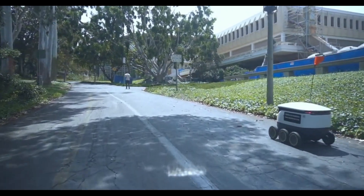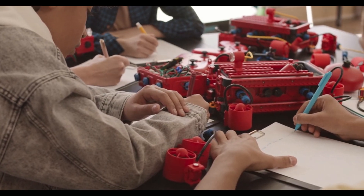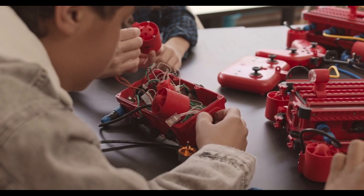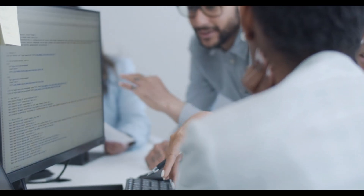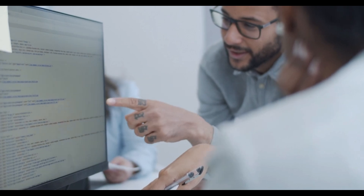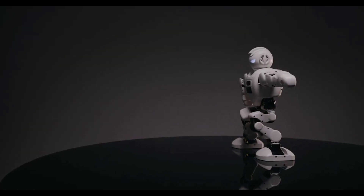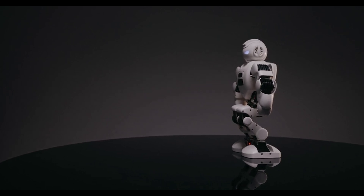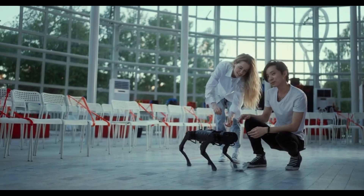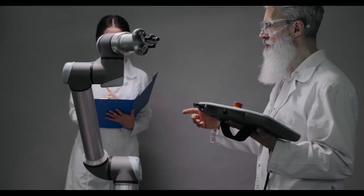We're also beginning to see startups and academic institutions collaborating with Boston Dynamics to explore open-ended research. With controlled access to Atlas's software stack and modular hardware configurations, researchers can run experiments in real-time with a humanoid robot that closely simulates human biomechanics. This kind of access can lead to breakthroughs not just in robotics, but also in neuroscience, cognitive science, and ergonomics.